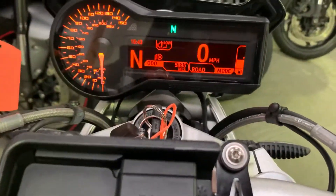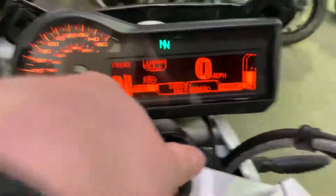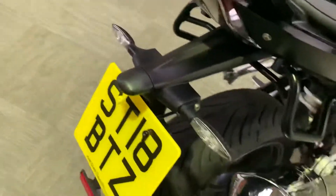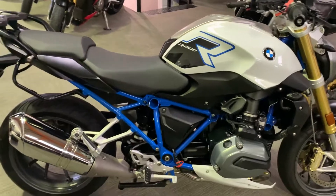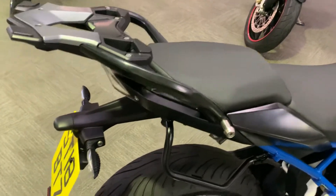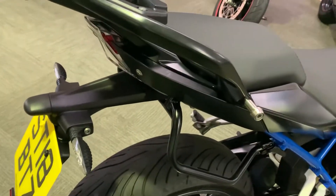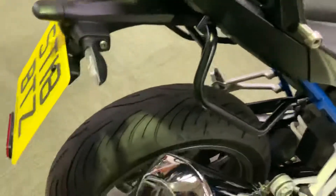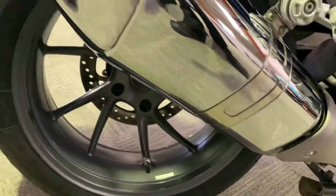A BMW R1200R on 5,895 miles, a 2018 model. Just a quick walk-around video showing you the overall condition. It's the highest spec — you've got the cruising, trail heat grips, electronic suspension — it's pretty much standard and pretty much great condition.